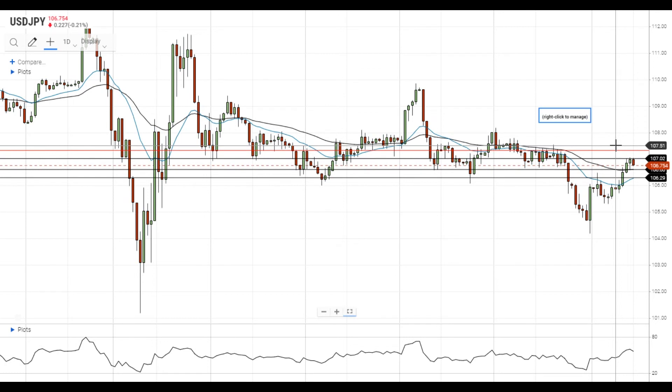On the support side, a move below 106.60 will push USDJPY towards the next support level at the 20 EMA at 106.30.